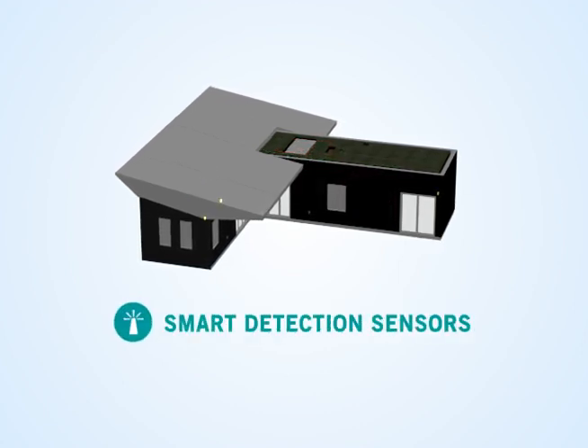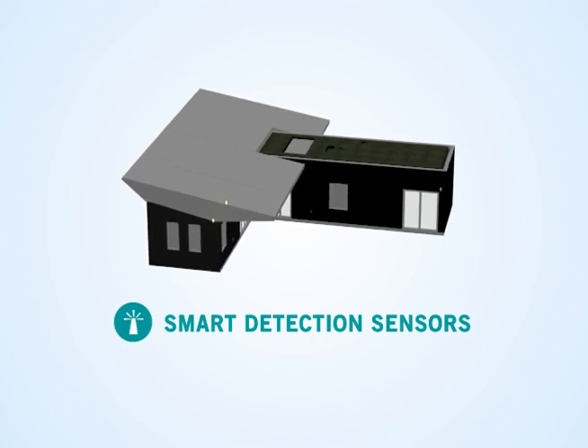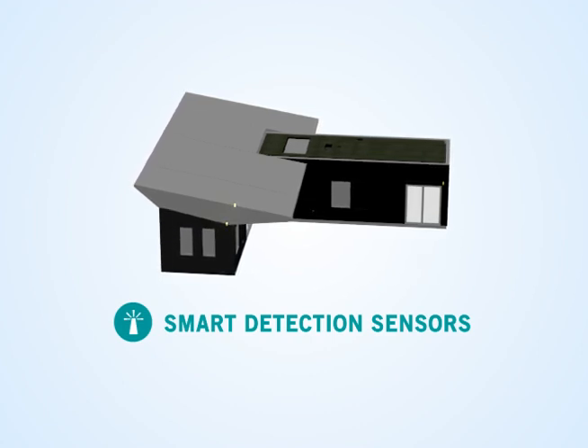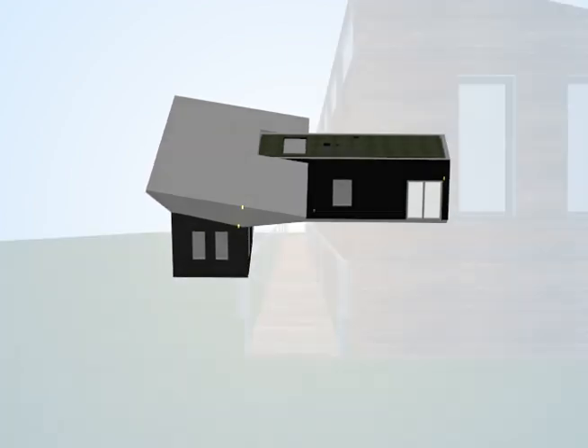EcoHabit's smart detection system monitors everything from temperature and occupancy to power usage. Learning from sensor-gathered data, the house's systems adapt in an optimal way to the occupant's use and provide feedback and control from a single tablet application.